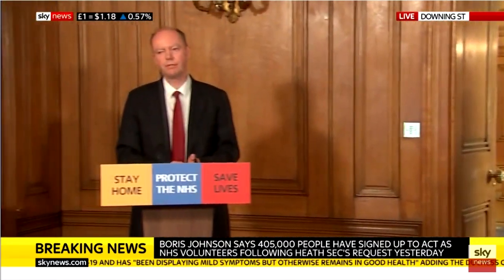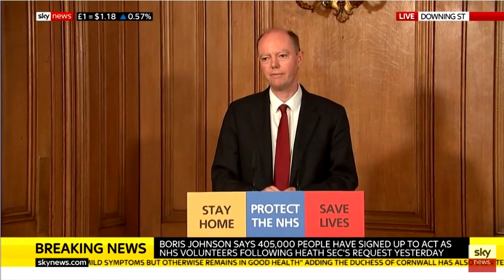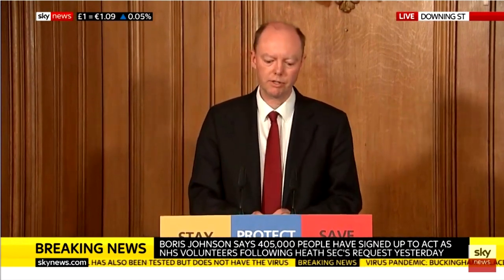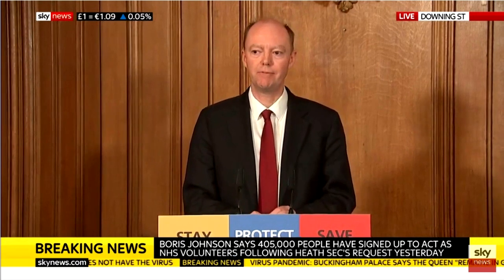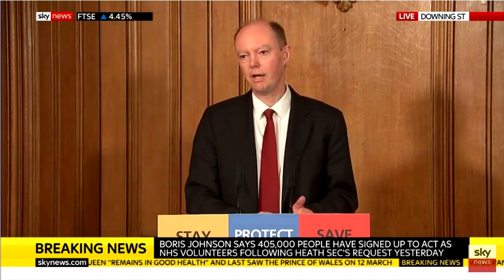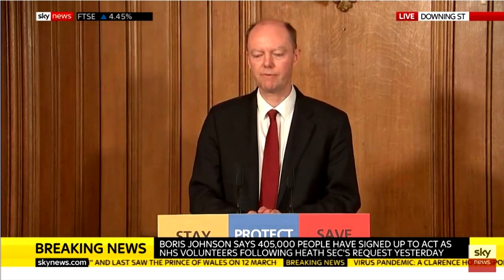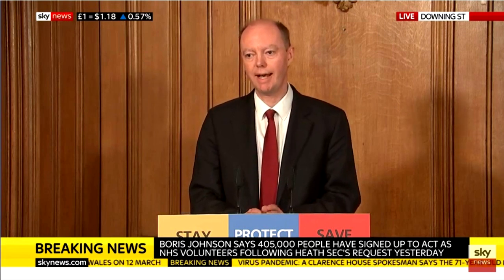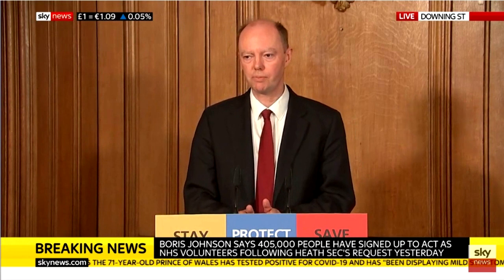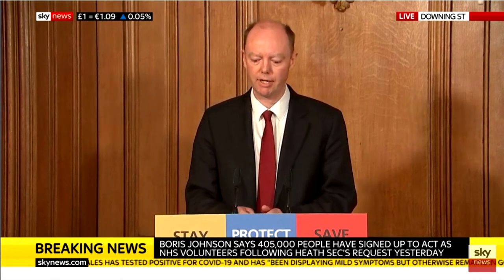In terms of testing, there are a variety of different things you use testing for, some of which we have tests available for and have done throughout, some of which we do not. Starting off with antigen testing, which is testing for people who currently have the disease. We initially used that to screen people who came from high-risk countries. We've since moved to testing people in intensive care and hospitals, and we have sufficient tests for that at the moment. That system is working fine and being scaled up, so if a patient gets as far as a hospital, we're confident on the testing and the scale-up.